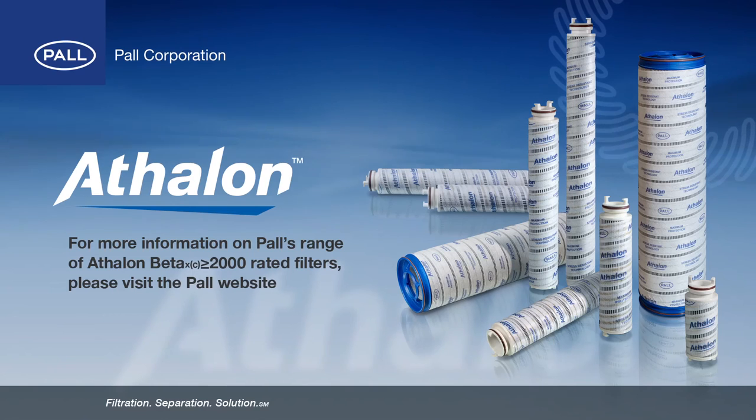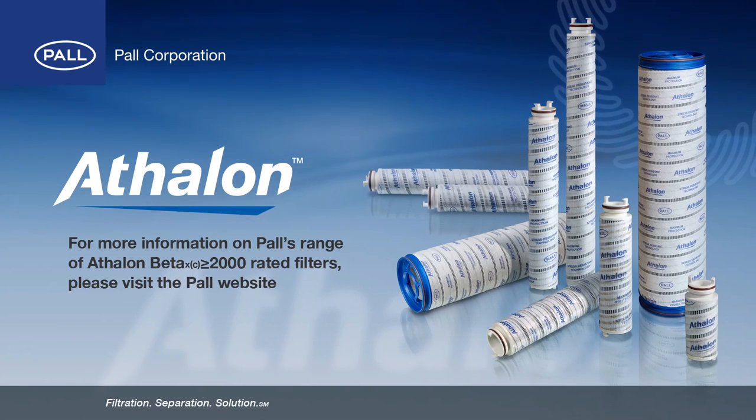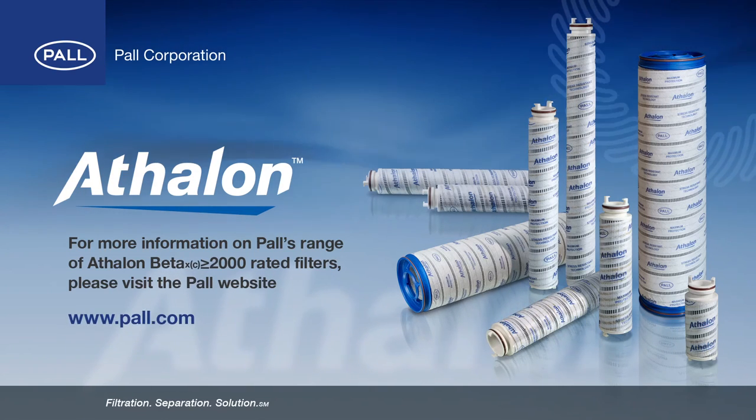For more information on Pall's range of Athlon Beta 2000 rated filters, please visit the Pall website.